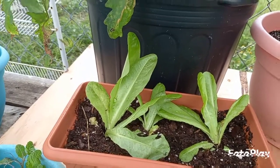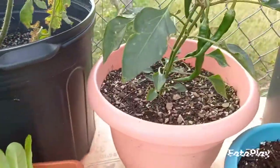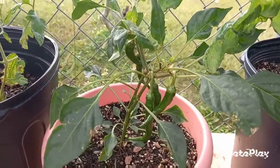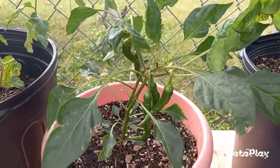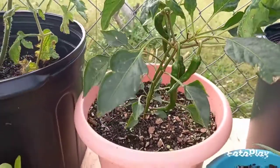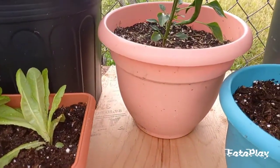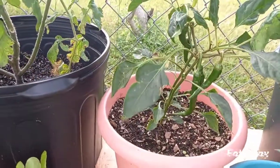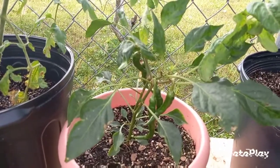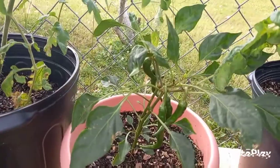Another crop I enjoy growing in containers is peppers. Peppers grow very well in containers, and they don't require a real large container either. As you can see here, this is nothing more than a one-gallon container. And another reason I enjoy growing peppers — and I suggest it for beginners — is because it produces heavily.